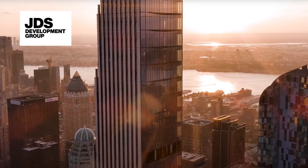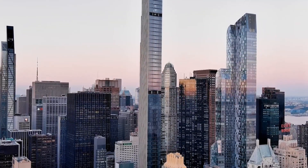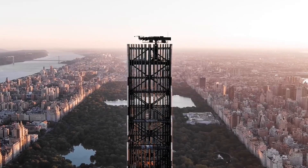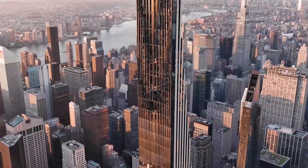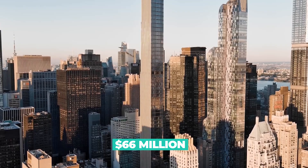Developed by JDS Development Group and Property Markets Group, the Steinway Tower is the result of a partnership with the iconic Steinway & Sons Piano Company, which occupies the lower levels of the building. The tower itself is home to luxury condominiums, with units ranging in price from $7.5 million to a staggering $66 million.